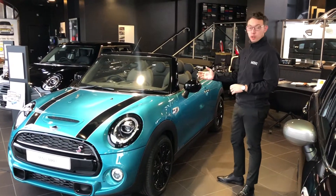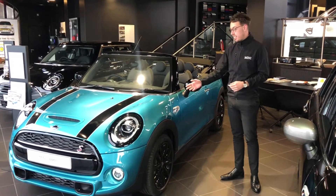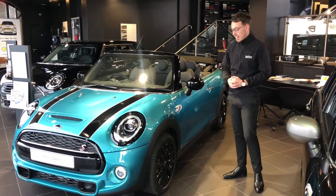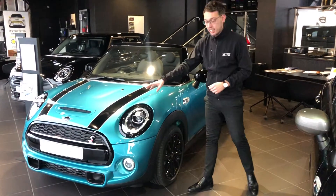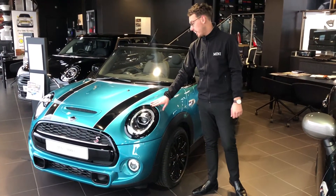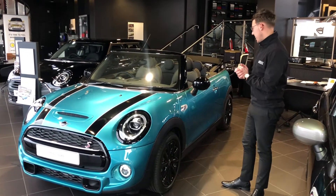Here in the showroom we have our Cooper S model. This is the Cooper S Classic in Caribbean Aqua Metallic. As you can see, 17 inch black Cosmos wheels on this one, which go really nicely with the piano black exterior pack, and of course the black stripes finish it off really nicely as well.